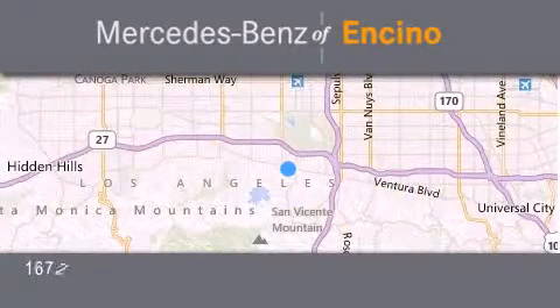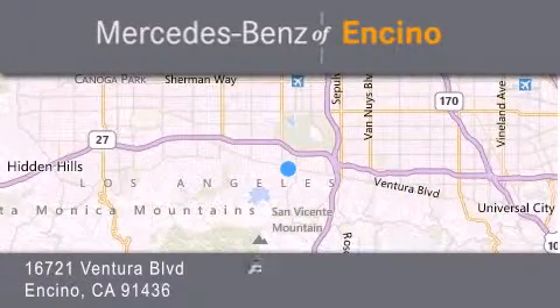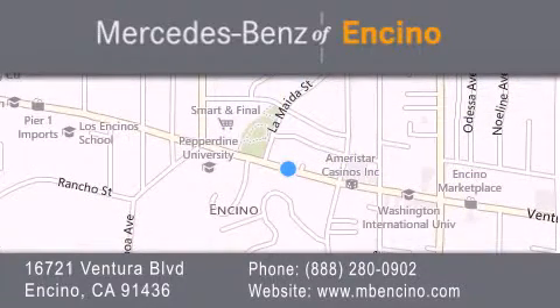Stop by our dealership or visit us at www.mbencino.com. Our goal is to exceed all of your expectations to ensure that you will return for future visits.